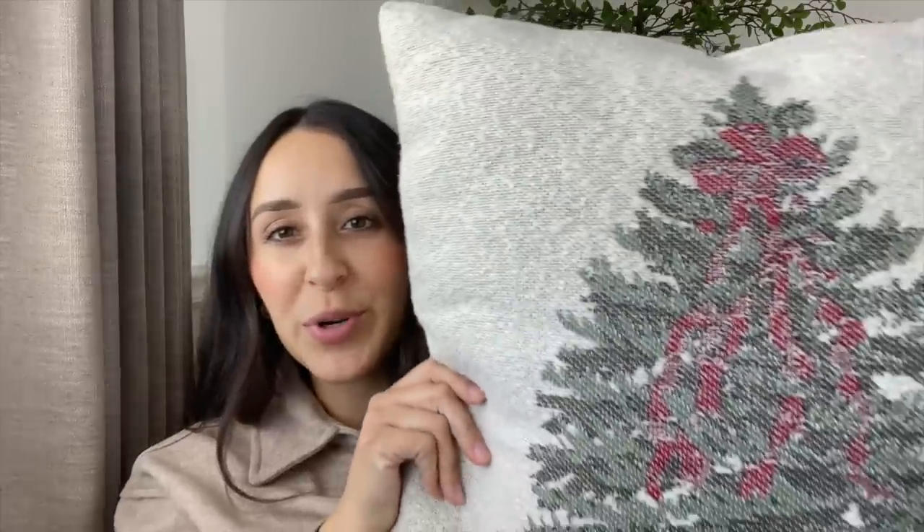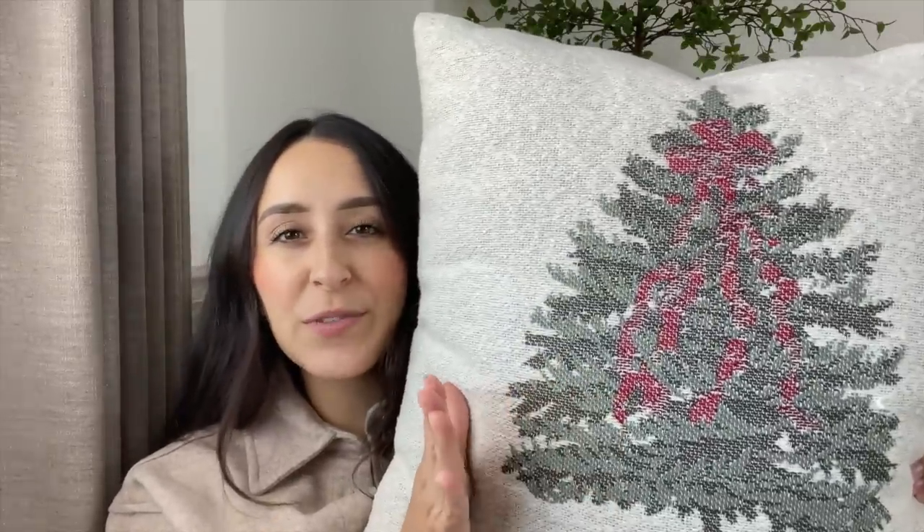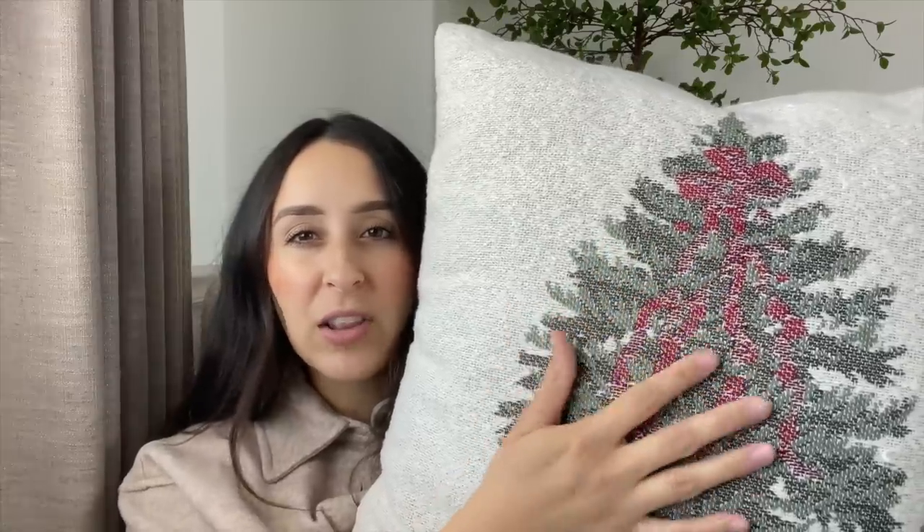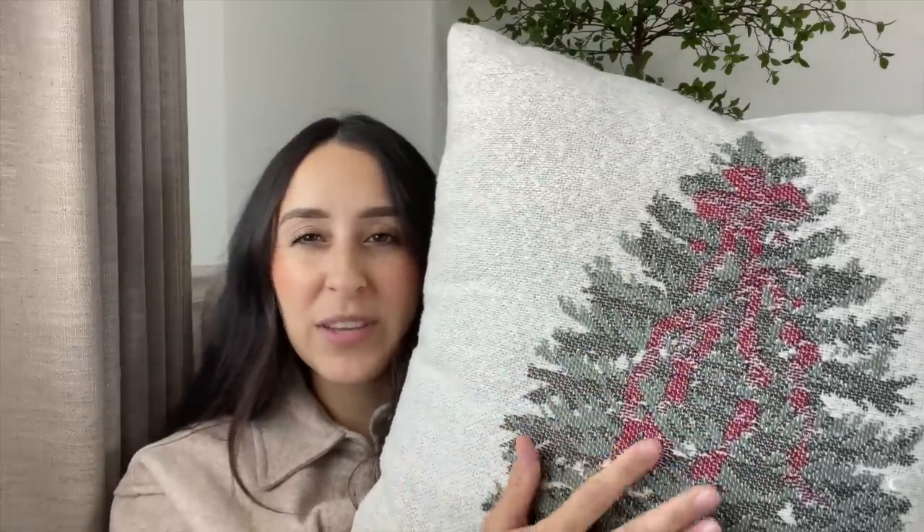I thought this would be really pretty to style next to another Christmas pillow. Another pillow I got is this really pretty Christmas tree pillow from the Studio McGee collection, but I think I'm going to be returning this one. I feel like the bow kind of gets lost in the tree and you can't really tell what it is, and the red is kind of throwing me off. This one was $25 and it is a 20 by 20.